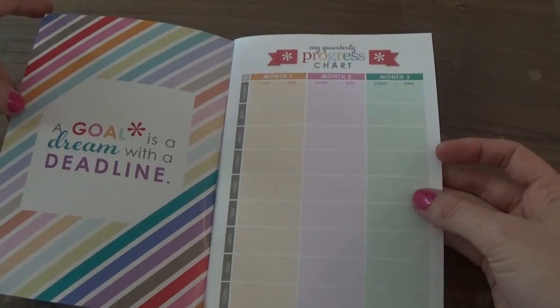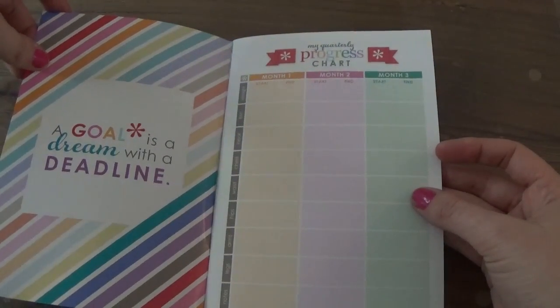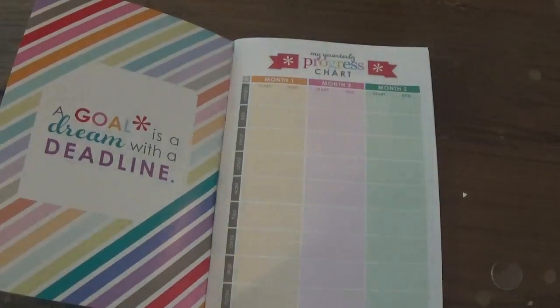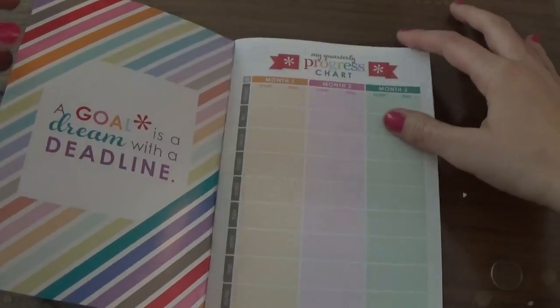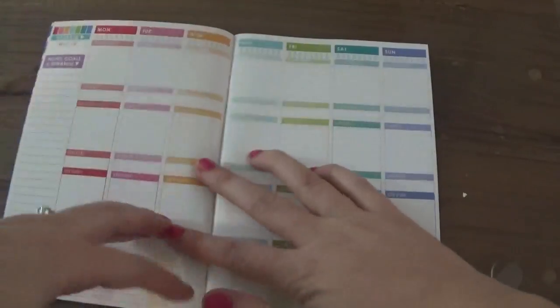I actually saw on one of the Erin Condren Facebook pages that a girl took these out, laminated them, and put them with coil clips in her planner. I'm not going to do that — I want to use this and really use it for three months, and then get another one if it works well for me.